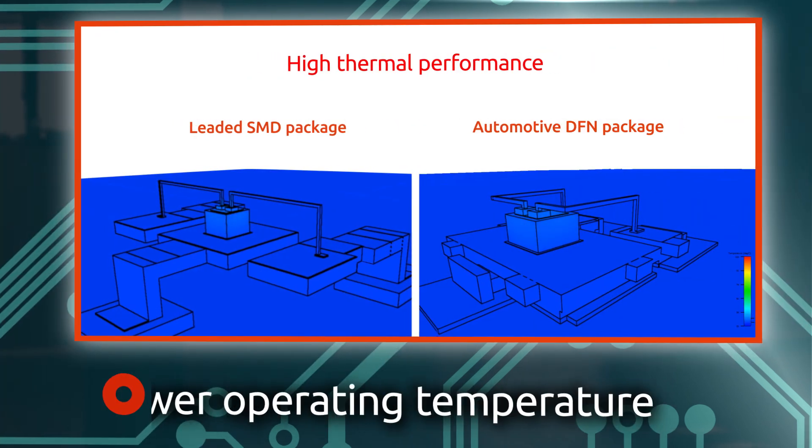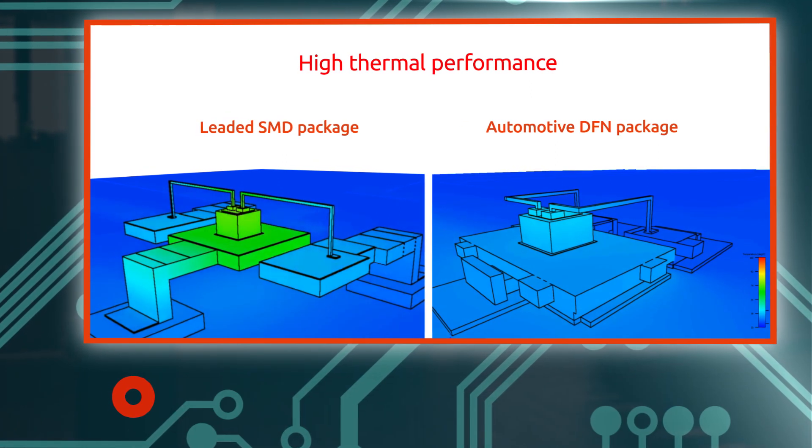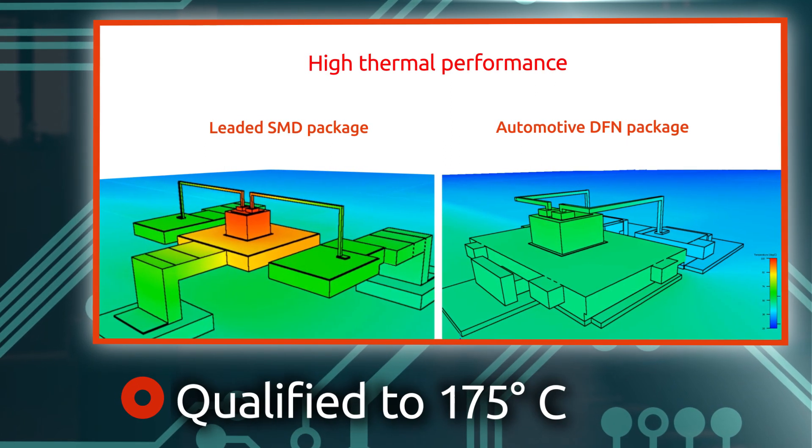Designed to meet stringent automotive qualification standards, Nexperia's automotive DFN packages with high P-TOT also run cooler and thereby improve system reliability.